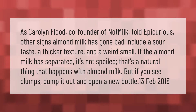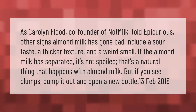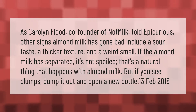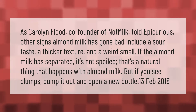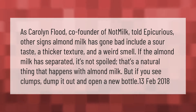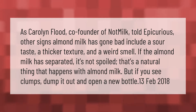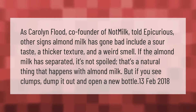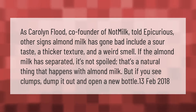As Carolyn Flood, co-founder of Not Milk, told Epicurious, signs almond milk has gone bad include a sour taste, a thicker texture, and a weird smell. If the almond milk has separated, it's not spoiled — that's a natural thing that happens with almond milk. But if you see clumps, dump it out and open a new bottle.